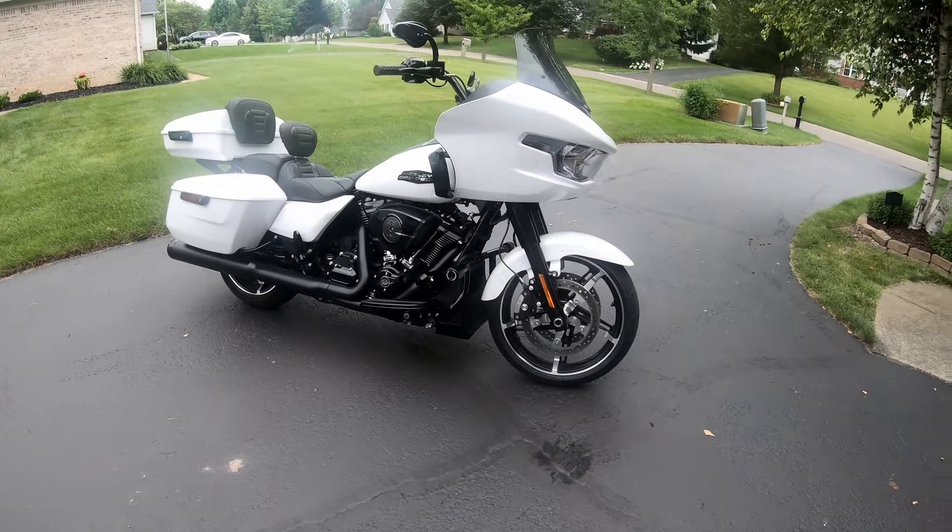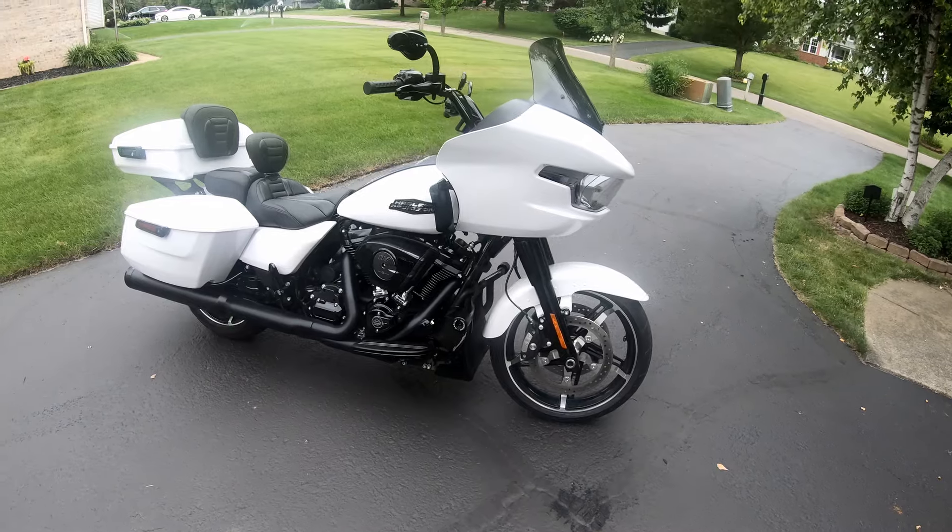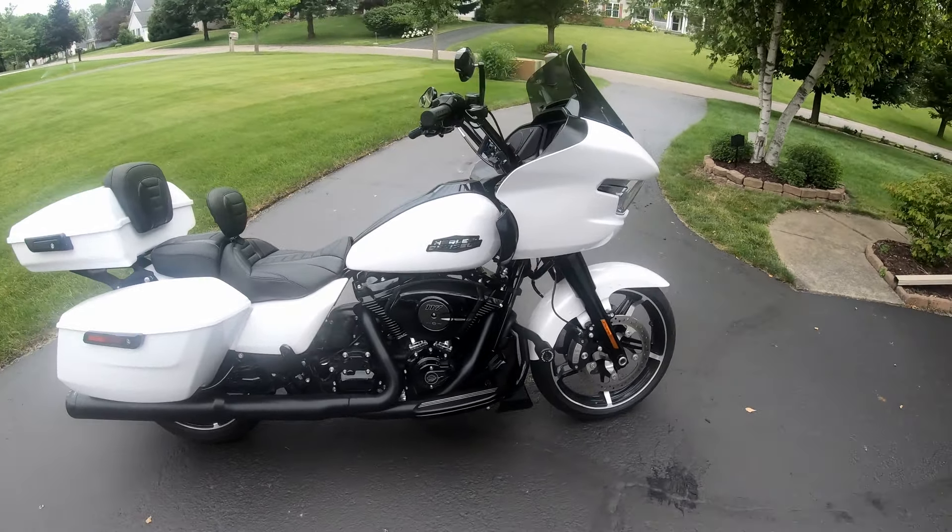Hey folks, Boney52, hope you are well. In today's video, I'm going to give you a 2,000-mile review on my 2024 Road Glide.